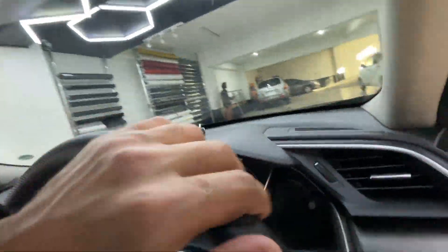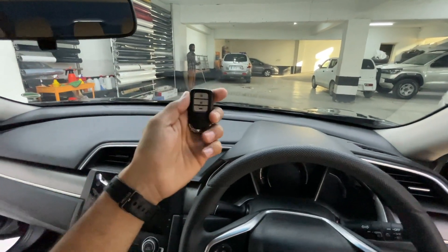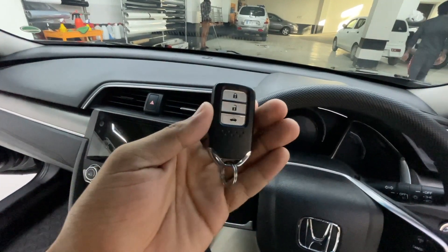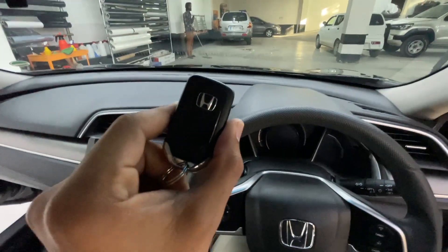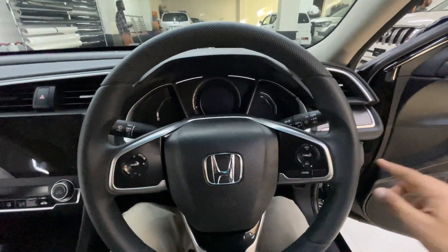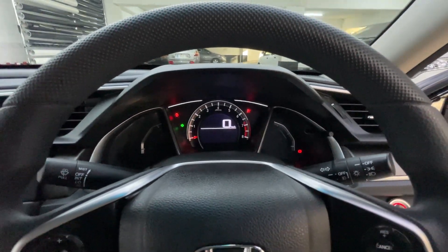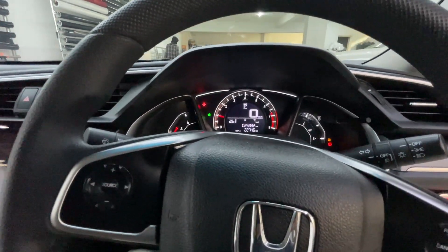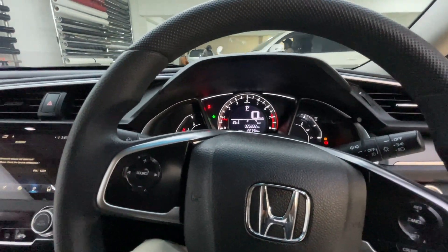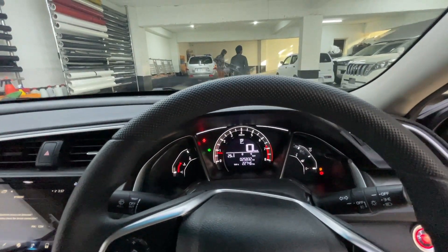If you go inside the car, we will start it. If we talk about features, the car offers an unlocking and boot opener function. There is also a Honda badge. When we start the car, it welcomes you. This car has a red meter, which is the new meter. The combination looks great. The exact mileage shown is 25,832 km.